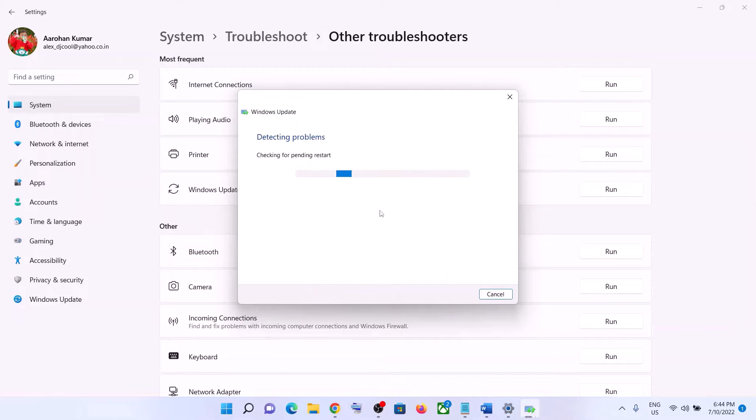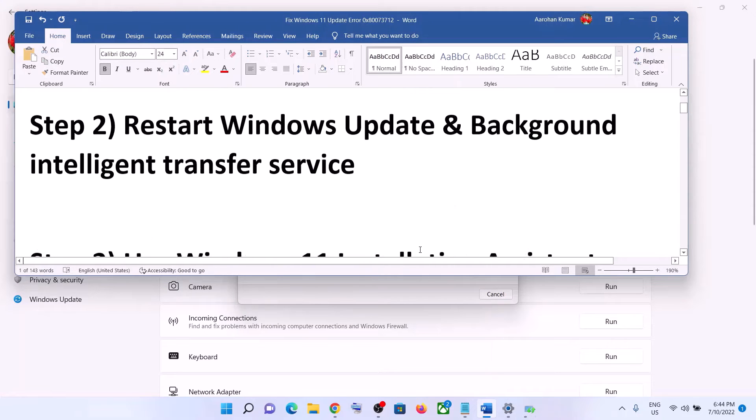Once the troubleshoot is complete, restart your computer and then try to update your Windows 11 once again. Now the next step is to restart the Windows Update and Background Intelligent Transfer Service.